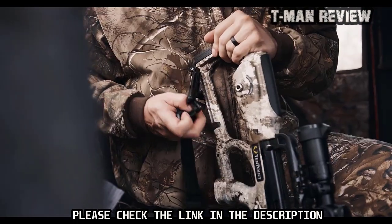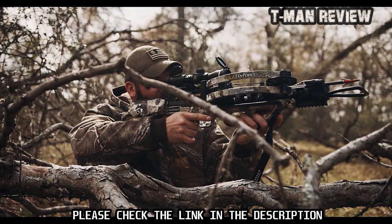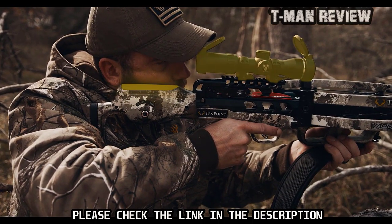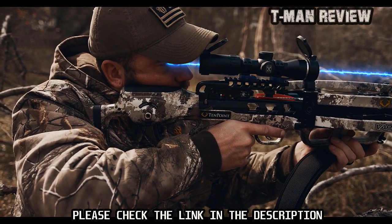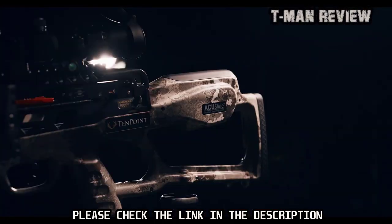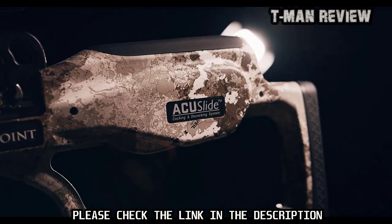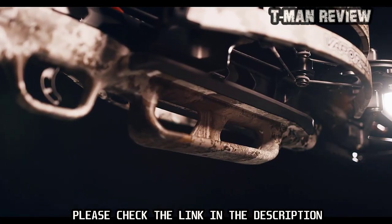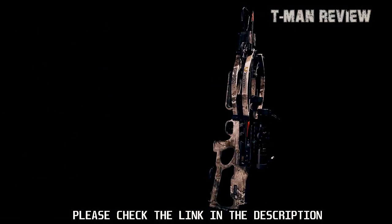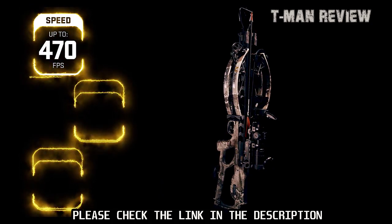The Vapor RS470 features the ultralight two-piece TechX stock with multiple weight-reducing cutouts and a hollow pocket that houses the Accu Slide cocking and decocking system. The stock provides an ideal length of pull and combines with the EVO-X Marksman precision scope for perfect eye-level alignment. TenPoint crossbows are the safest on the market, boasting an unmatched combination of safety features including the Accu Slide system, dry-fire inhibitor, and safety wings that keep the shooter's hands and fingers safely below the flight deck.